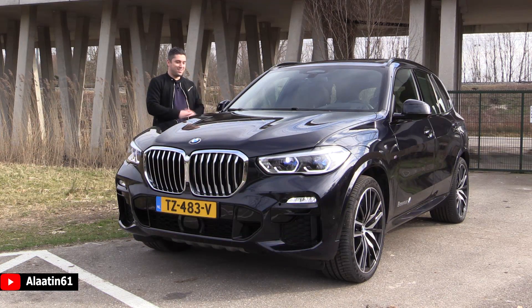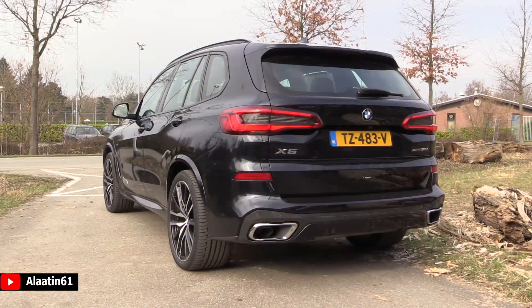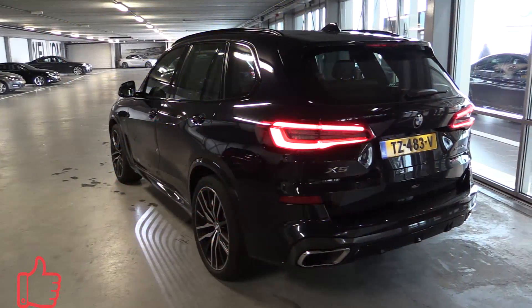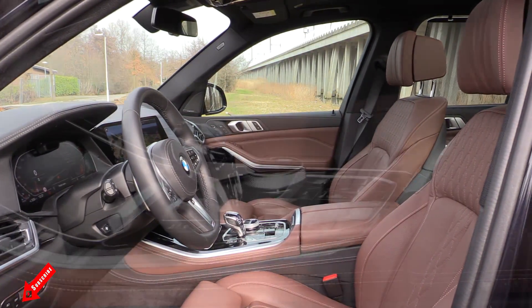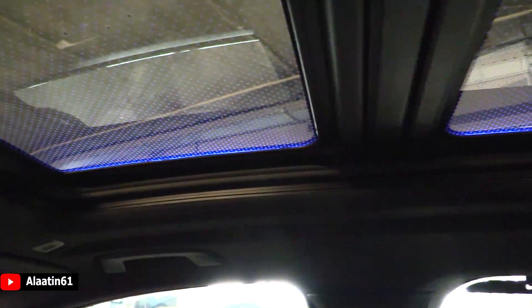Hey everyone, today we will look at this 2019 BMW X5. In this video I will show all the details of this beautiful Carbon Black X5 30 diesel with the M Sport package. It has the brown leather interior — every possible feature is on this car. It even has ambient lighting in the panoramic sunroof; 12,000 LEDs are used.